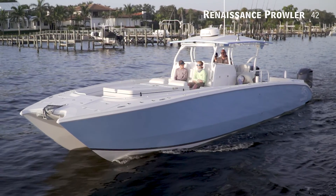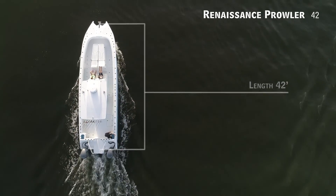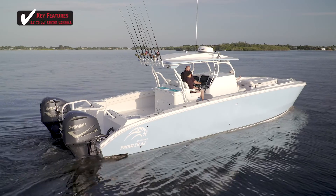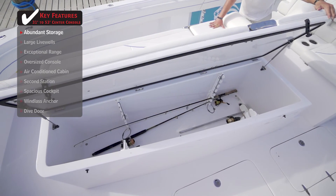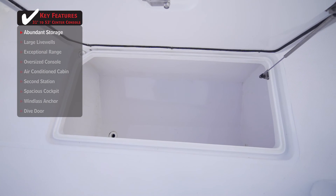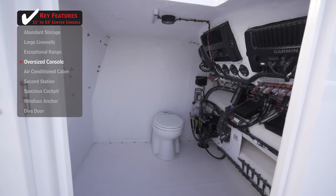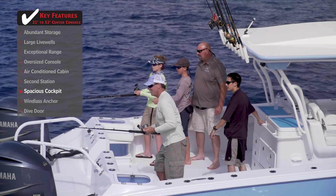If you desire to take long-range trips with plenty of cargo and passengers, or just simply want an extremely stable fishing platform, we'll be taking a look at the Renaissance Prowler 42 — a center console with an overall length of 42 feet, a beam of 12 feet 2 inches, and max horsepower rating of 1,600. Standout features include abundant storage for long trips, an oversized console with generous electronics space, and a wide beam contributing to a spacious cockpit that accommodates several anglers simultaneously.